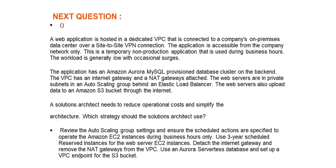A web application is hosted in a dedicated VPC that is connected to a company's on-premises data center over a site-to-site VPN connection. The application is accessible from the company network only. This is a temporary non-production application that is used during business hours.